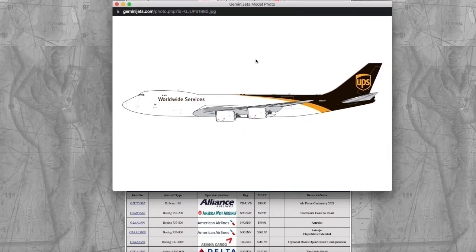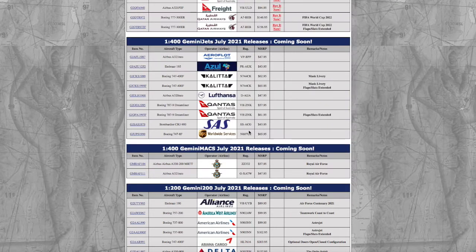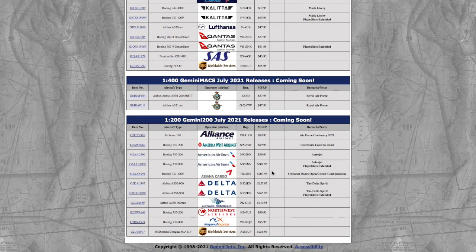Moving on, we have a standard UPS 787-8. This one is not interactive — just a normal release. I don't need it for Newark. Registration is N607UP and the price is $65.95.